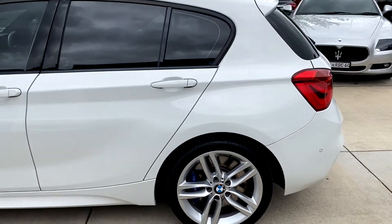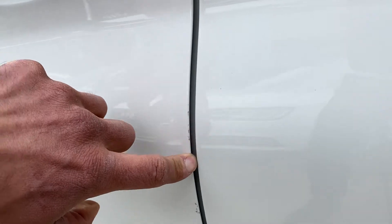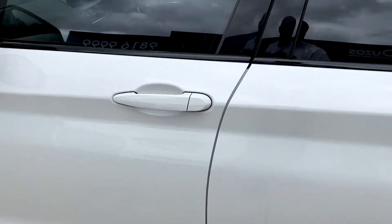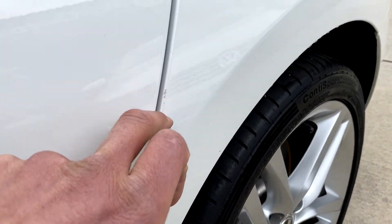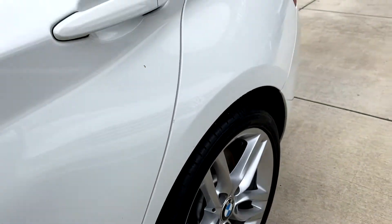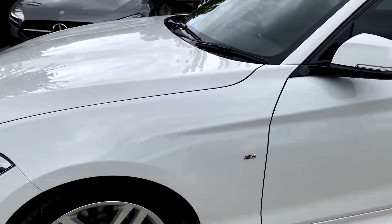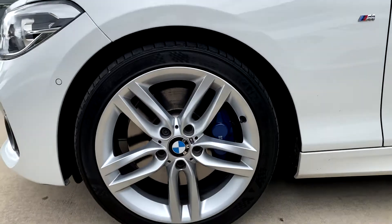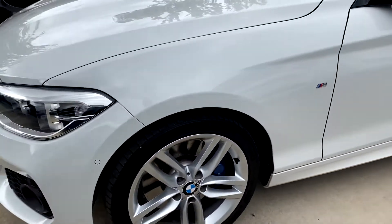Unmarked on the wheel. Just a little bit of a look at this door edge — again just some dirt through there. And the back door has a couple of little scratches there. Front wheel's in great condition too.